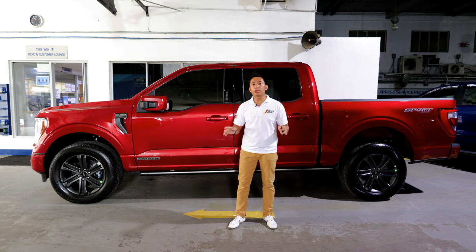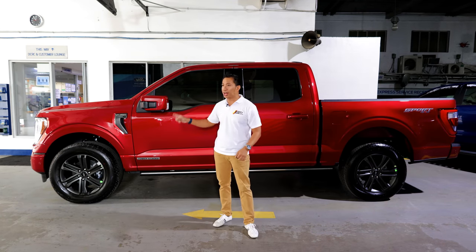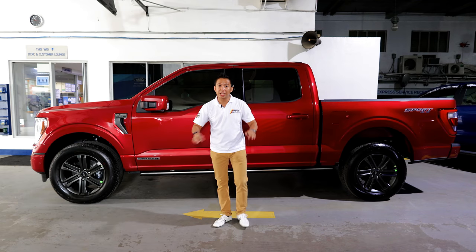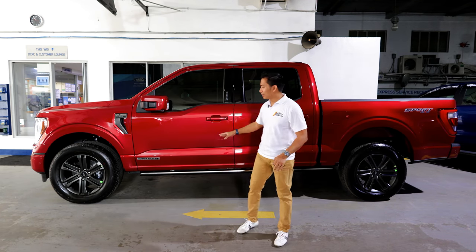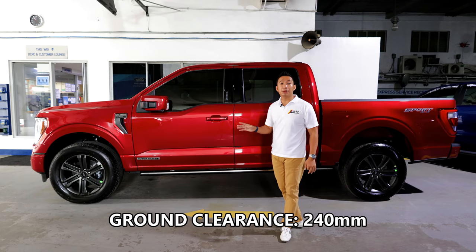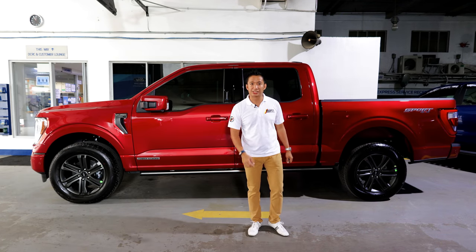Behind these wheels, we get four-wheel ventilated disc brakes. For the suspension, the F-150 rides on double wishbones up front and leaf springs at the back. The ground clearance of this thing is a healthy 240 millimeters, which is pretty much par for the course for a full-size pickup truck.